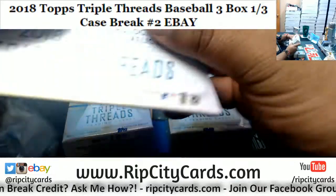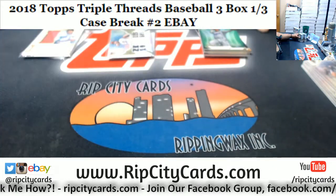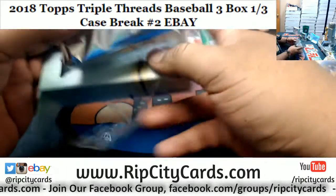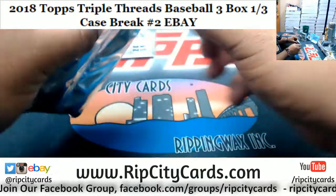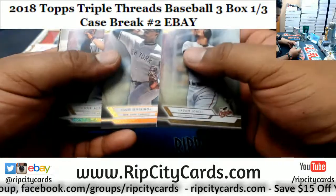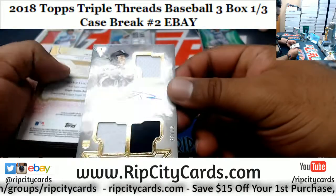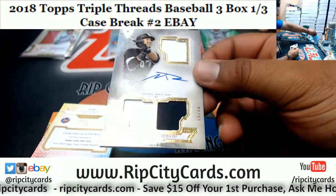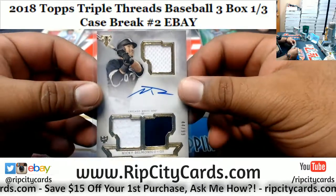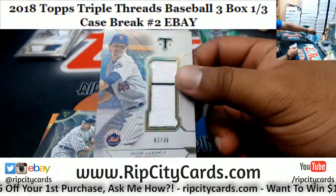I like these little mini boxes — maybe because it gives me more to rip open, I don't know, I just like the mini boxes. Mickey Delmonico of the White Sox to $99, triple patch with the on-card autograph — that's a nice hit there for the White Sox. Jacob deGrom patch at $36 for the Mets.